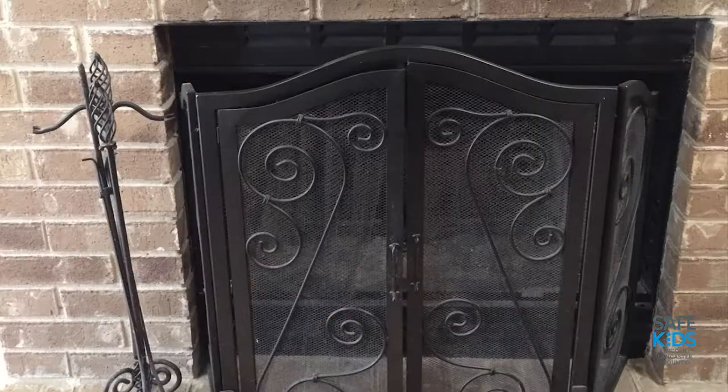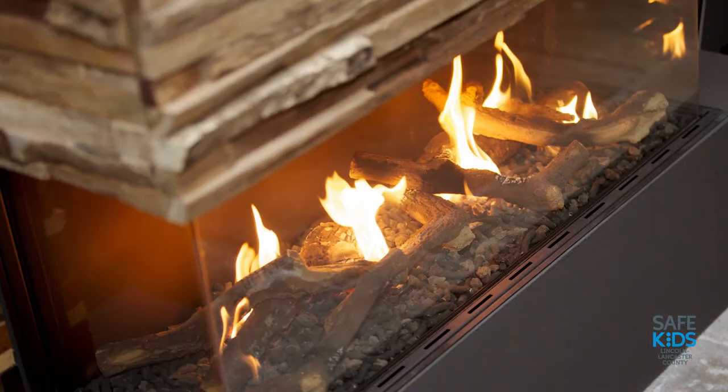Remember to always protect your fireplace with a sturdy screen. Remember that glass screens take a while to cool down, so if you have small children present, consider using a safety gate to keep them safe.